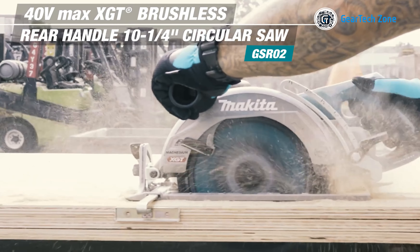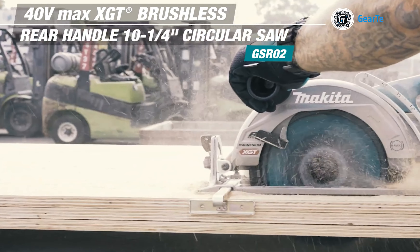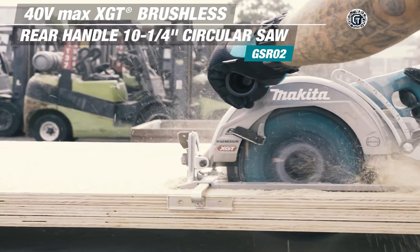Makita Power Tools are highly preferred by both DIY enthusiasts and professional woodworkers, owing to their innovative designs and consistent performance. Let's delve into the top 10 Makita Power Tools that can elevate your woodworking skills to a whole new level.